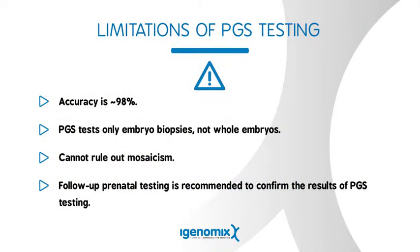PGS testing is 98% accurate. This means that while the PGS test is a very good test, it's not perfect, and there remains some inaccuracy with PGS testing.